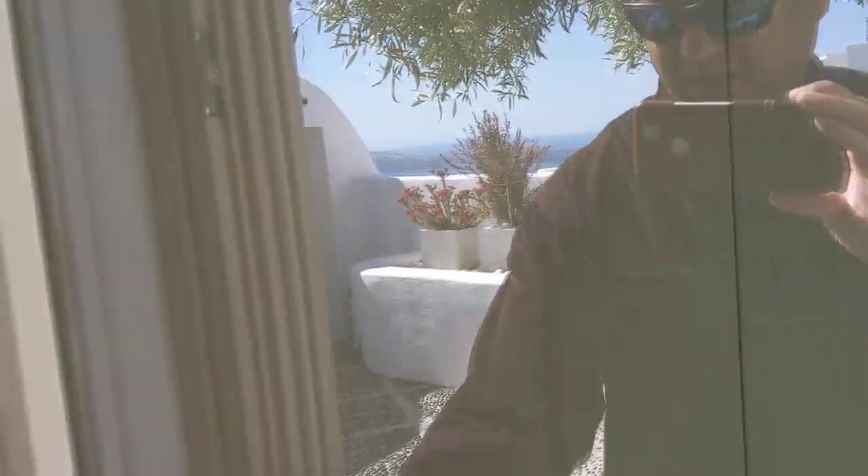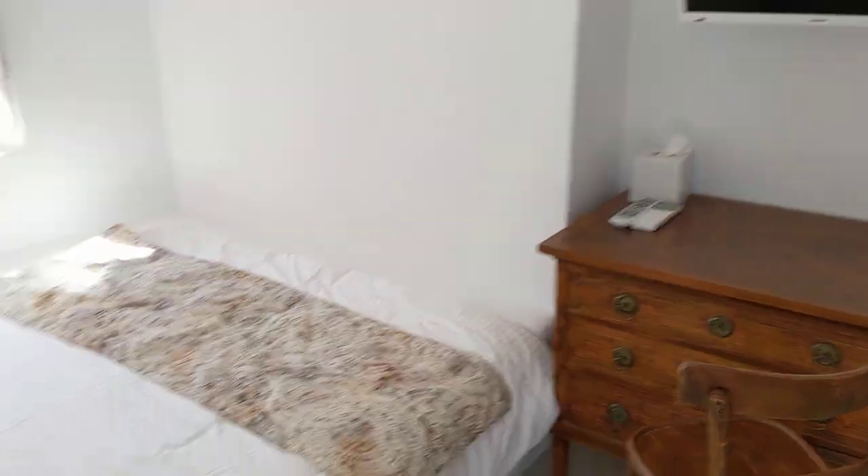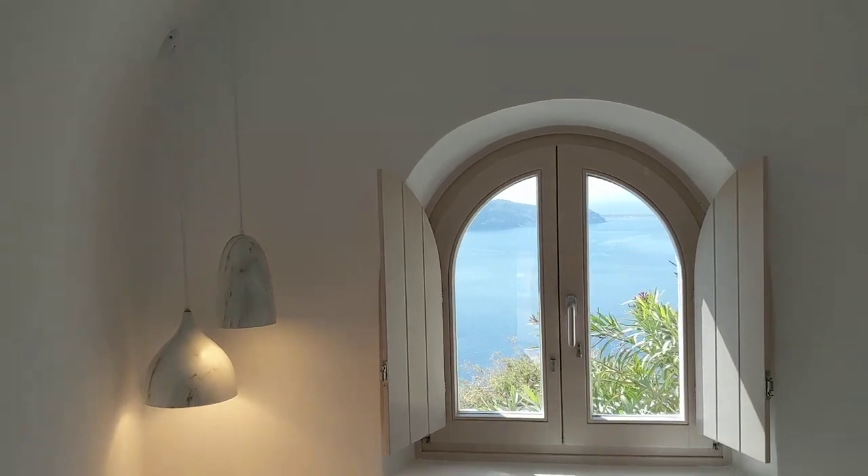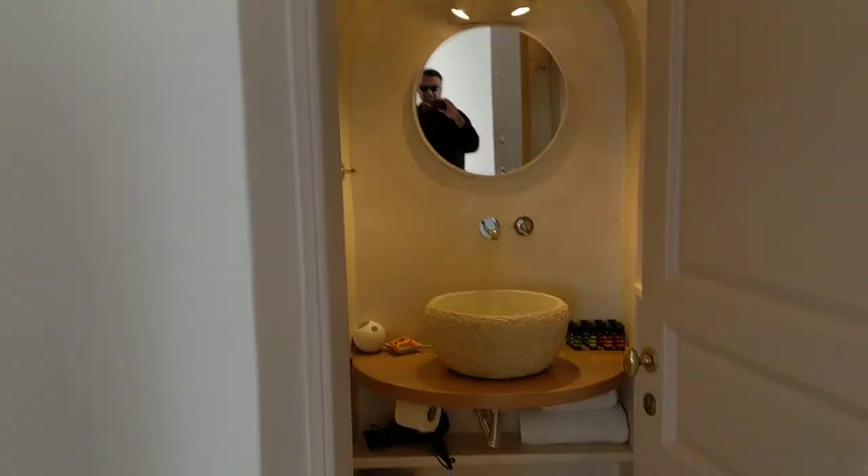First bedroom — I think Jackie's going to be staying in this one. And I love how the bed has an incredible view as well, and a nice bathroom. It's cool — arched ceilings are everywhere in here.